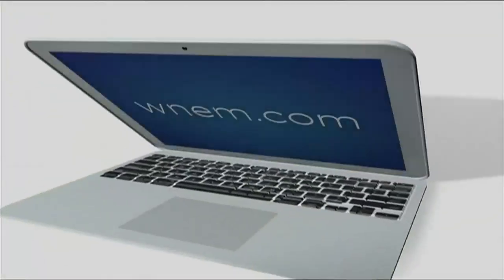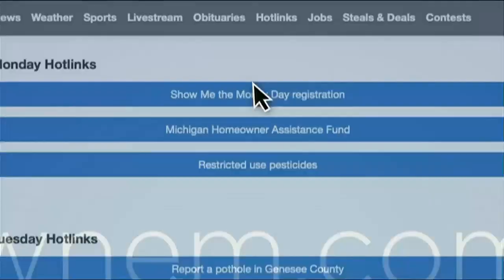You can find more information on this by going to the hot links section of our website — that's wnem.com.